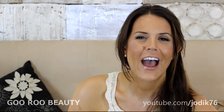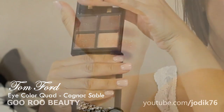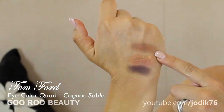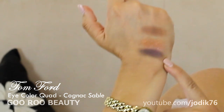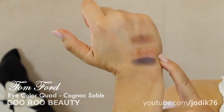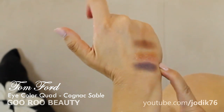I'll start with Tom Ford. I have picked up recently three eyeshadow quads and I've quickly become a collector of these — they are gorgeous. This first one is in the shade Cognac Sable. It really is something special. You've got a beautiful champagne-y shade, followed by a deeper, slightly shimmery chocolate shade, then a really dark dark brown shade, and then a coppery shade that has a whole lot of sparkle.